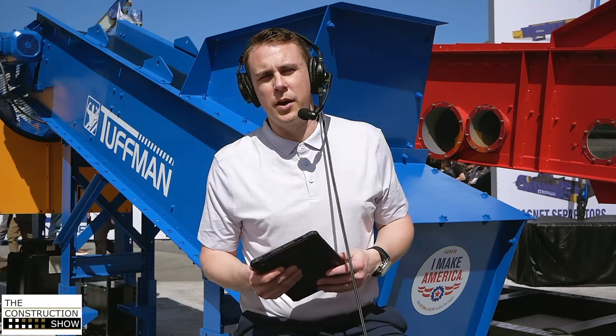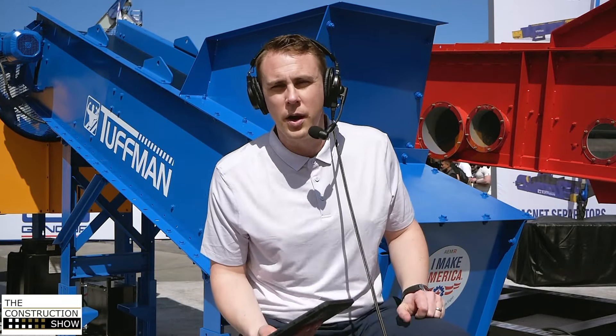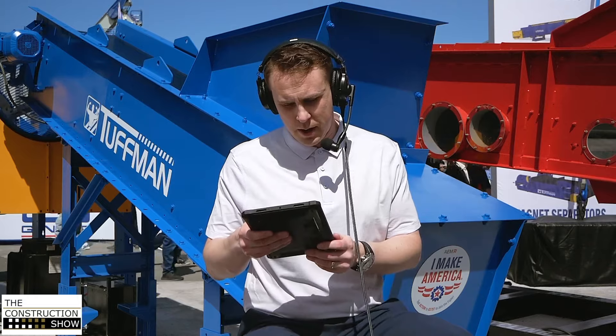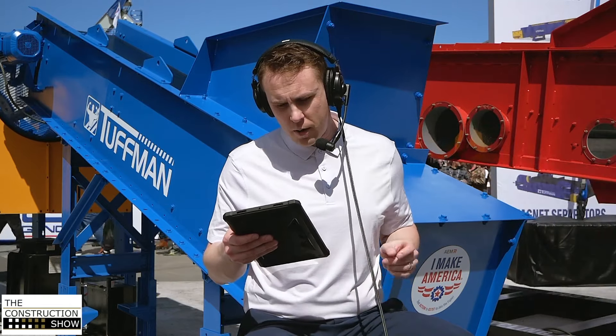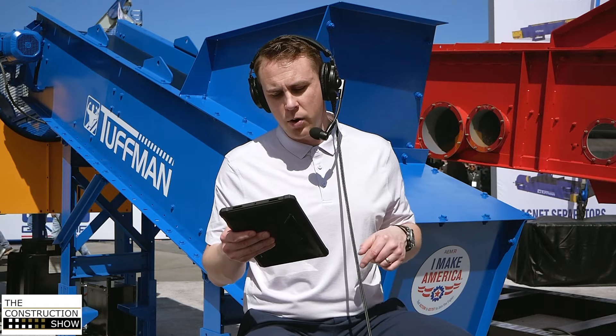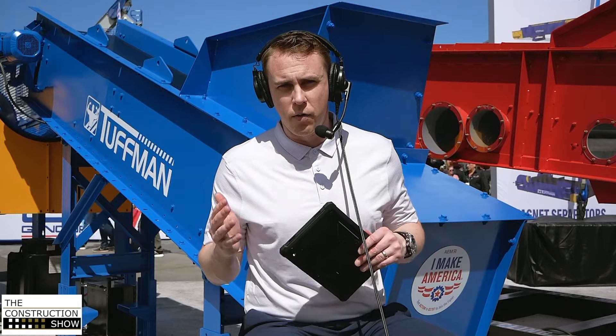Hello, welcome to the Construction Show by Crownsman. We're here with General Kinematics in their booth at ConExpo. We're going to highlight a couple different units of theirs today — two of which you see behind me. We're going to start off with Bob Huffer, territory sales manager at General Kinematics, and then Elliot Tribble, market director for aggregate.